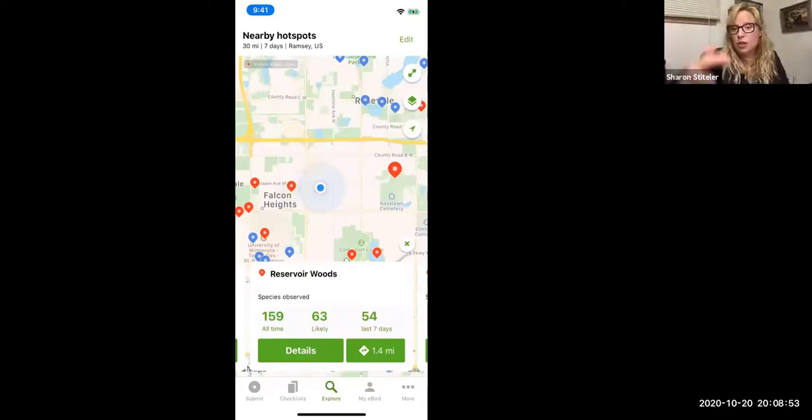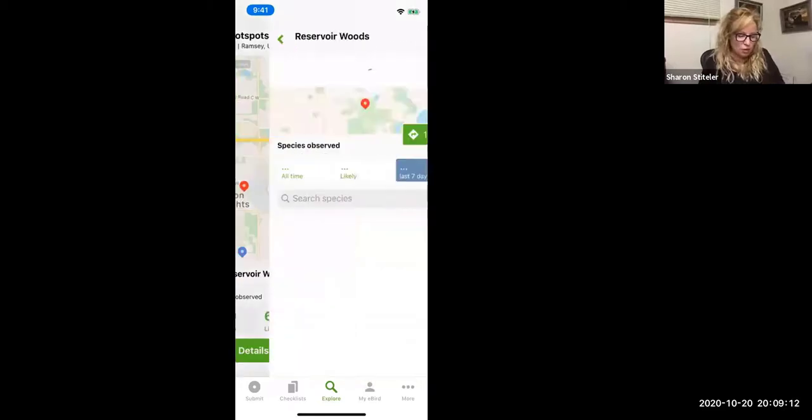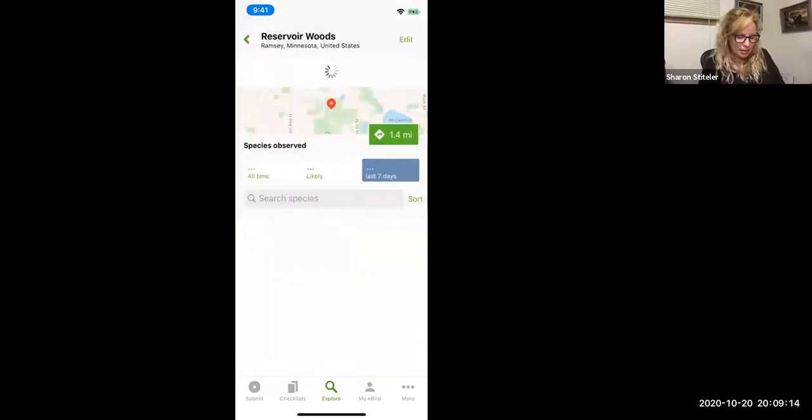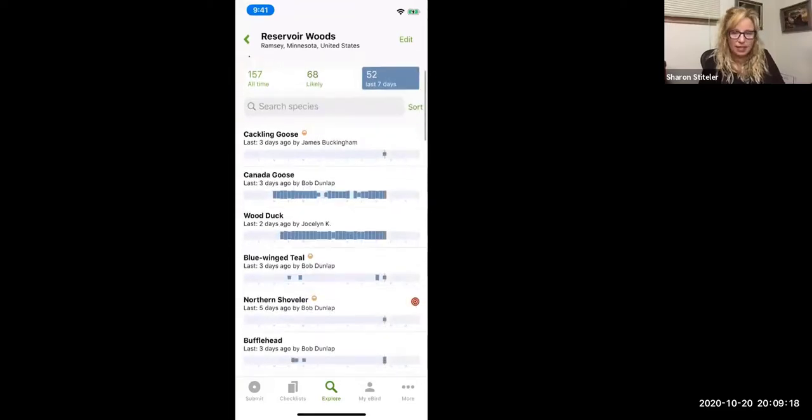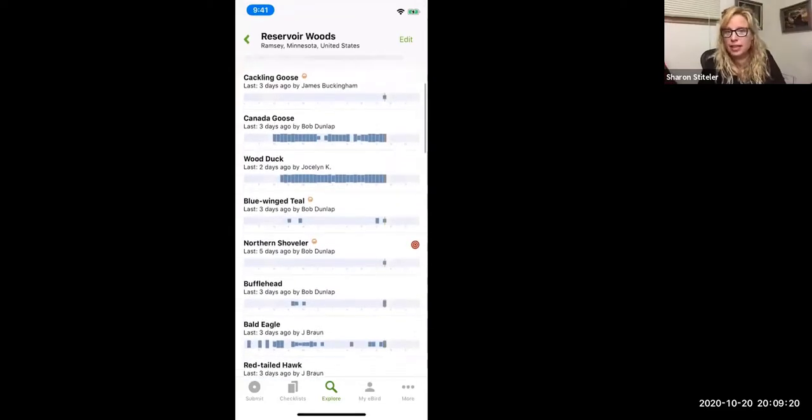eBird also gives you what you're likely to see this time of year — at least 63 species you could see right now if you went birding there. It also shows what's been reported in the last seven days: people have been birding there and 54 species have been seen recently. You can explore that and see if it's somewhere you want to go.